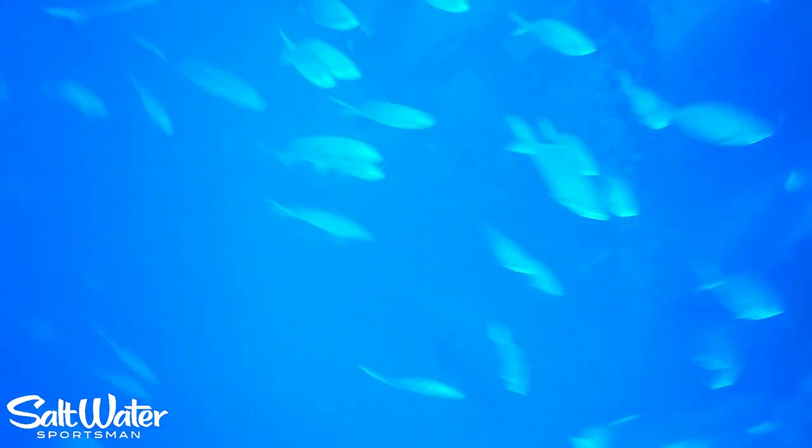I don't know what those are. I'm just going to admit I don't know a lot of the species of fish that we're going to see here.